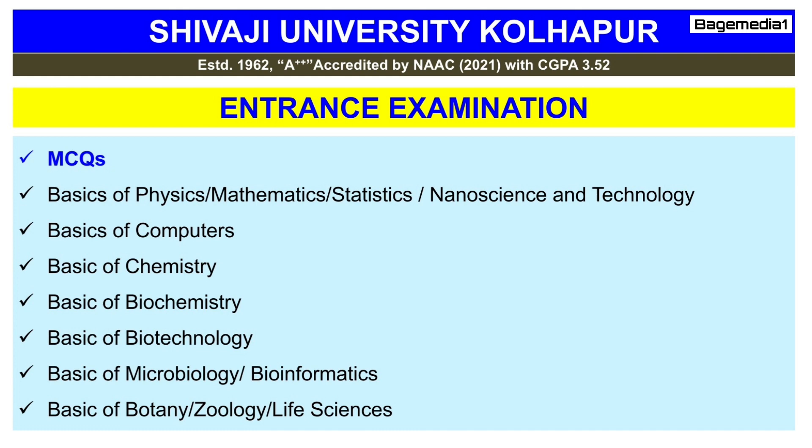The entrance exam for MSc Medical Information Management usually consists of multiple choice questions. The syllabus includes topics like basics of Physics, Mathematics, Statistics, Nanoscience and Technology, basics of Computers, Chemistry, Biochemistry, Biotechnology, Microbiology, Bioinformatics, and basics of Botany, Zoology, or Life Sciences.